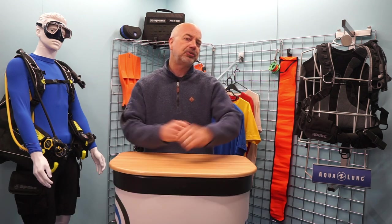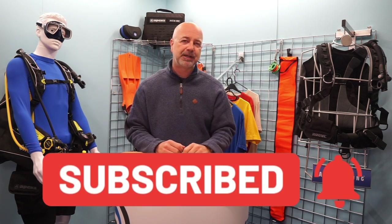For those here for the first time, my name is Mark, I am the editor-in-chief of the Scuba Diver media brand, and welcome to the Scuba Diver YouTube channel. Take two seconds to hit that subscribe button so you don't miss out on any of our future videos, and give that bell a ring so you get notification of our latest releases.